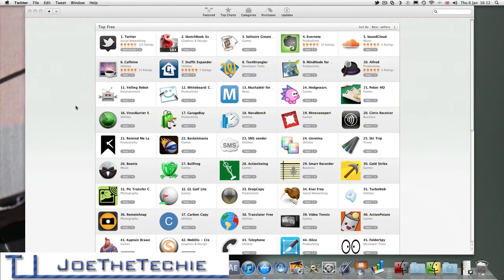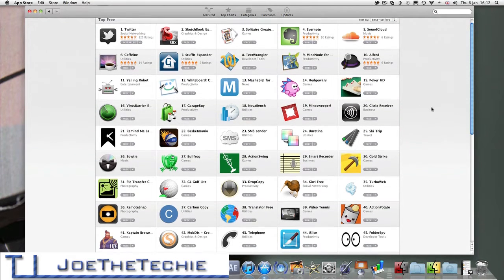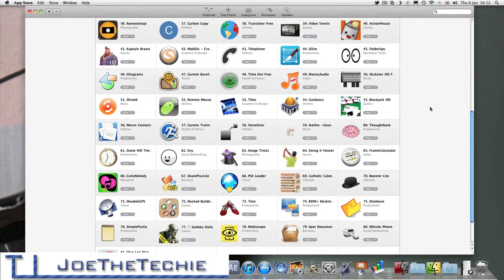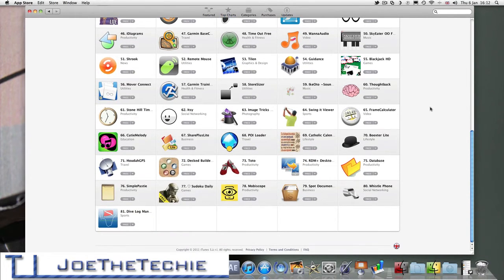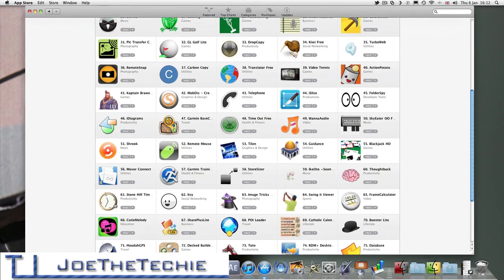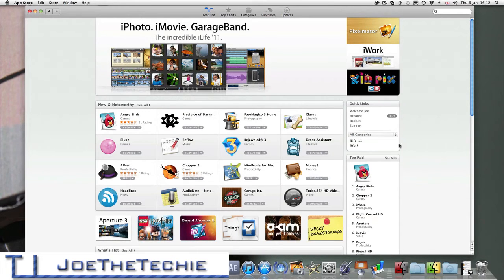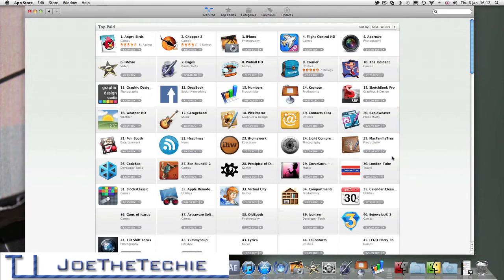We're just going to minimize that. We've got all of these free apps which are obviously free, and we can scroll through. It looks like there are 81 apps which have been developed for the App Store which are free at the moment. There's none of them which I really want at the moment, so we're going to go back to Featured, then Top Paid. We have Angry Birds, which is really cool.